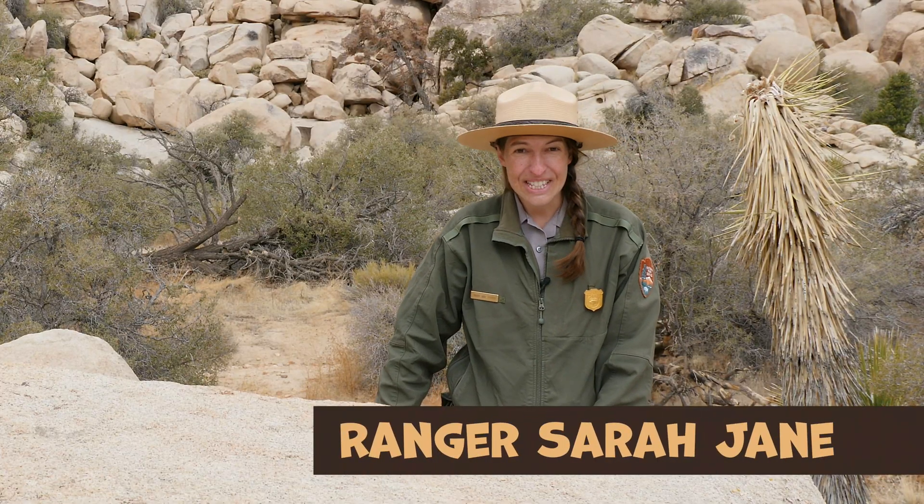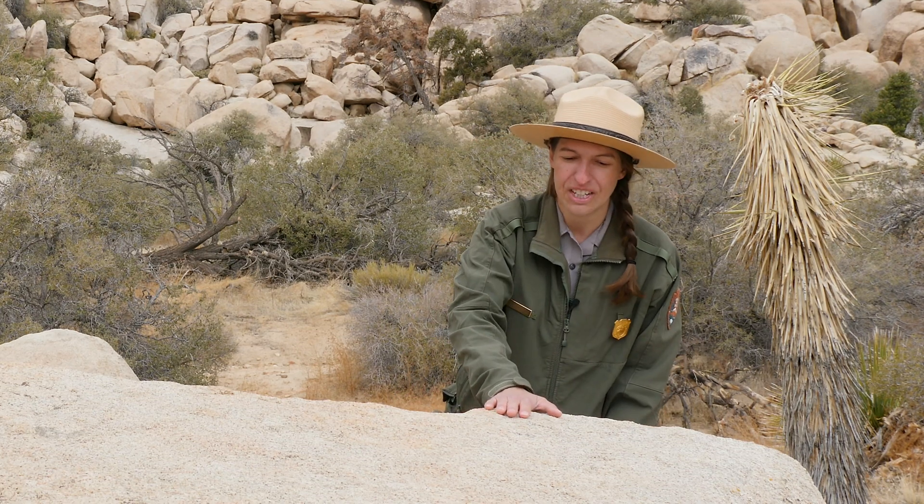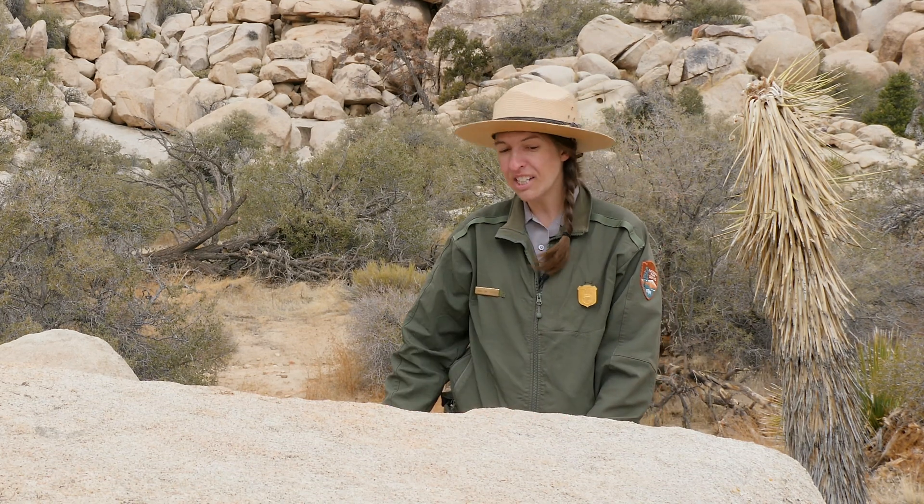Before we leave to go exploring, let's think about the rocks where you live. Do you see rocks when you go outside? What are they like? Around here the rocks are very rough — they feel like sandpaper. They're not smooth like rocks I might expect to find near a river or a lake.